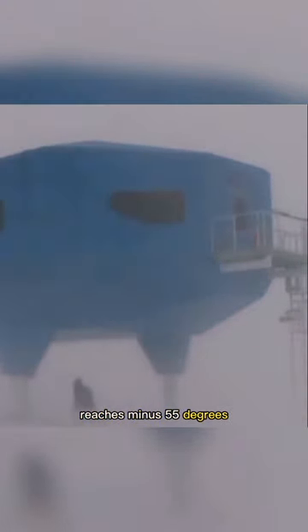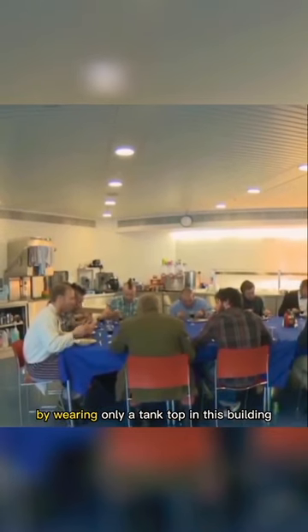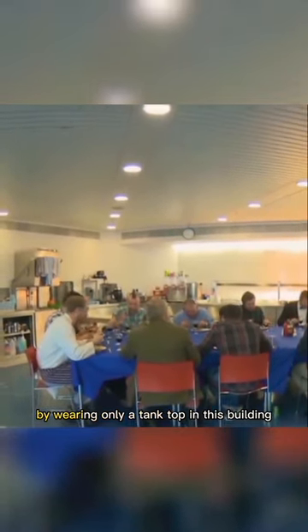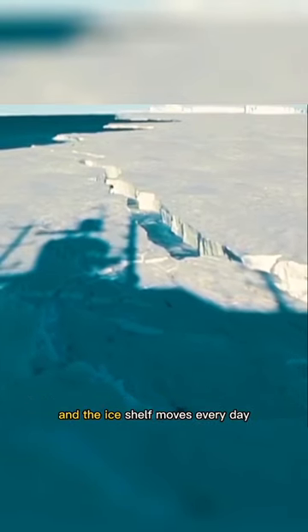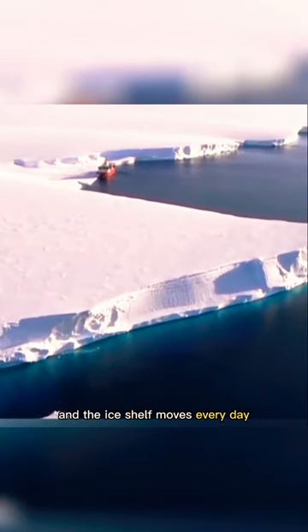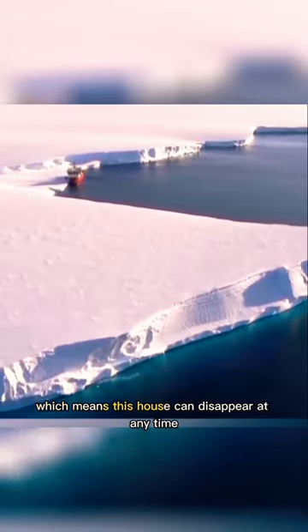Even if the extreme weather outside reaches minus 55 degrees, you will not feel cold by wearing only a tank top in this building. But it is a house built on a 130 meter thick ice shelf, and the ice shelf moves every day, which means this house can disappear at any time.